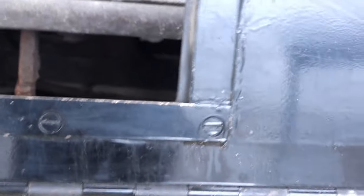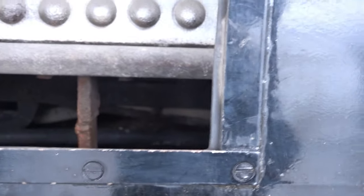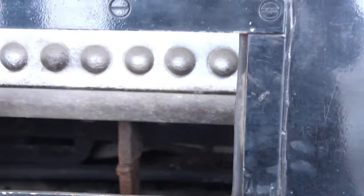And then you can see the baffles and everything? Not really. They're up where the heat goes — you can't really see them.